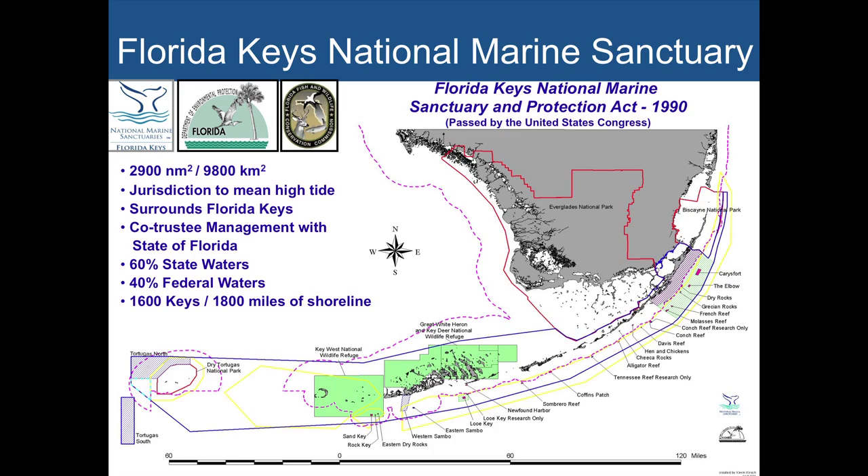The Florida Keys National Marine Sanctuary — this blue line — covers 2,900 square nautical miles. We adjoin two national parks: Everglades National Park and Biscayne National Park, and we surround the Dry Tortugas National Park. We also overlap four wildlife refuges, six state parks, and three aquatic preserves. It's quite an area with a large federal and state footprint.